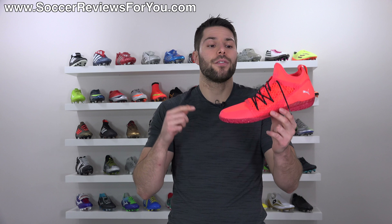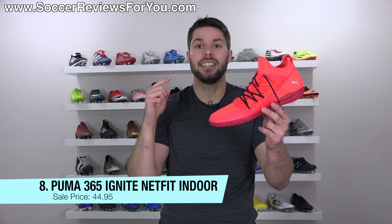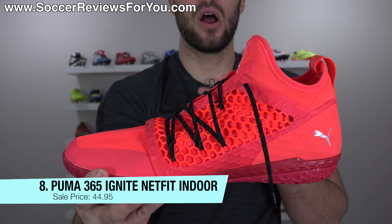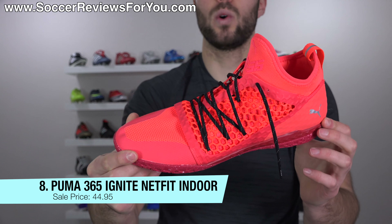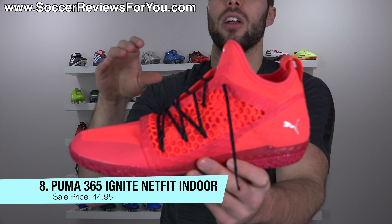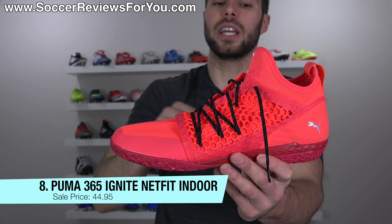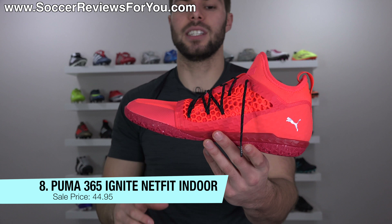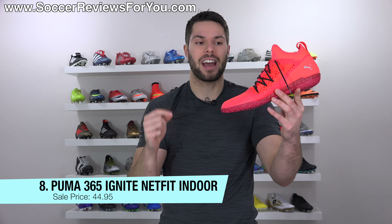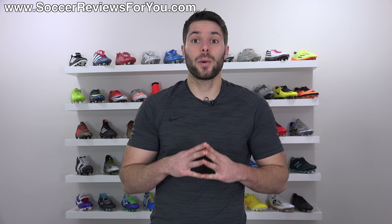Deal number eight is on a pair of indoors — the Puma 365 Ignite Net Fit indoors in three different colorways: the one I'm holding right here, a fully blacked-out pair, or a dark navy blue pair which looks really cool. It features Puma's signature Net Fit system which a lot of people are hyped up on, and it's a very good indoor shoe. Normally a $100 retail price, on sale in three colorways for $44.95. So if you've wanted to try these or need a really good affordable pair of high quality indoor shoes, you can get the latest from Puma for $45.